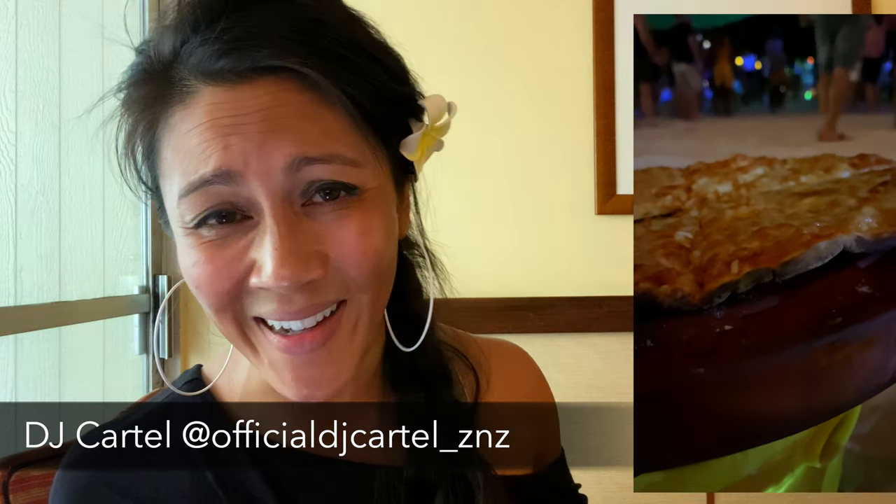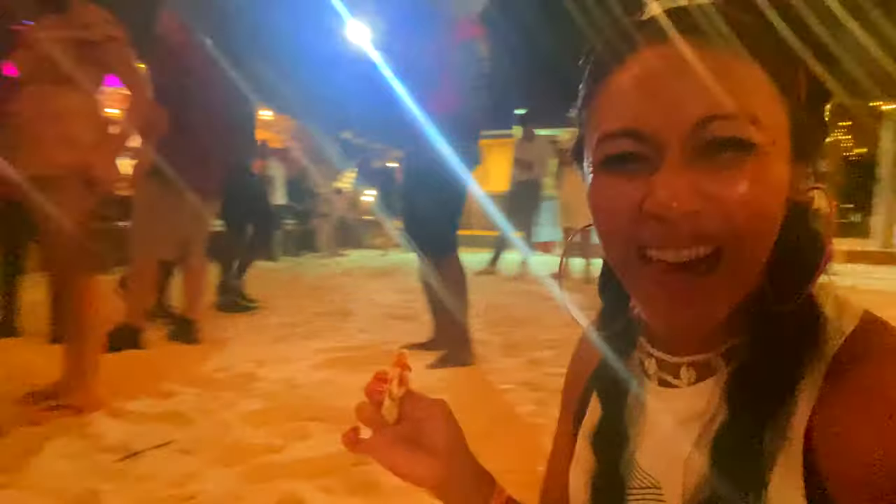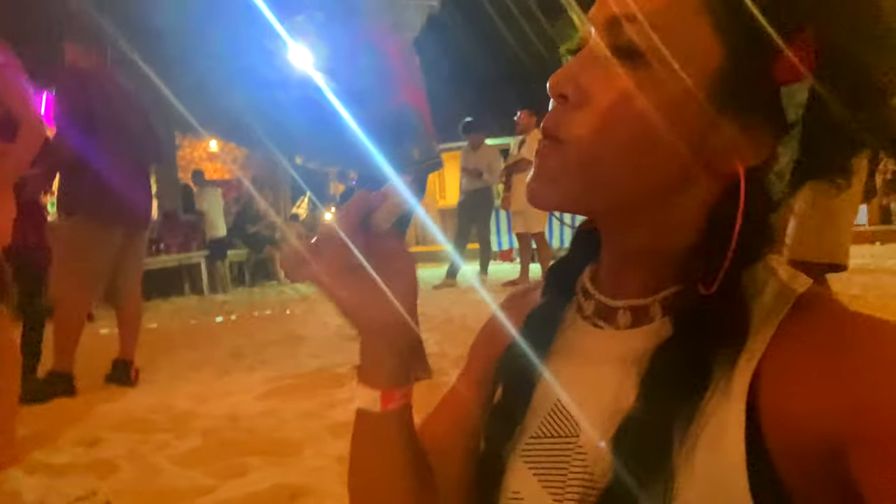I have to give a shout-out to DJ Cartel — he put on a phenomenal performance. Make sure you're looking for him whether at the full moon party or in other spots around Zanzibar. And to be able to enjoy some of these things, it's helpful to know where to stay — and there are a couple of things I wish I knew prior to traveling there.